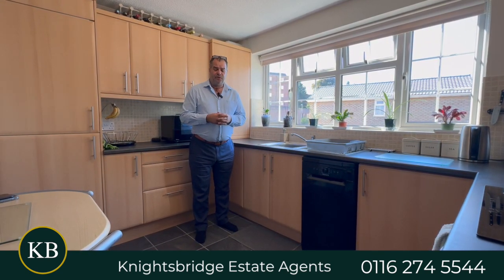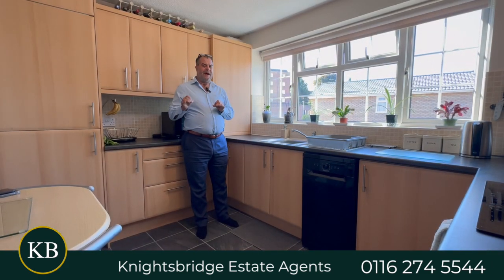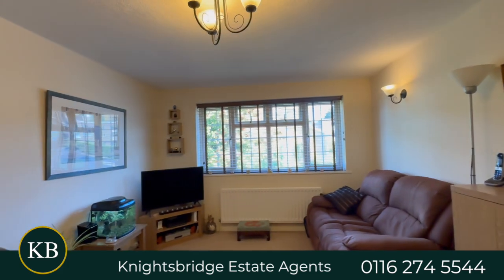We're now on the first floor and I'm in the fitted dining kitchen which is located to the rear of the property, nicely balanced with some good base and wall units and built-in appliances. We've also got our formal living room which is located to the front of the property.